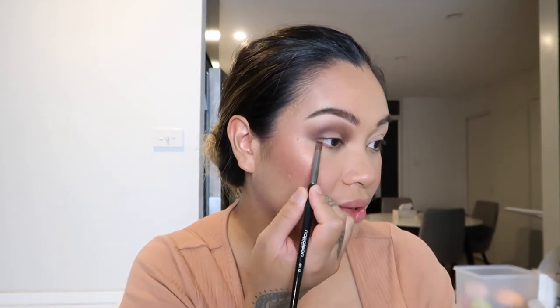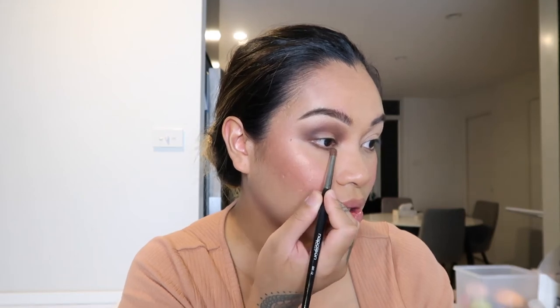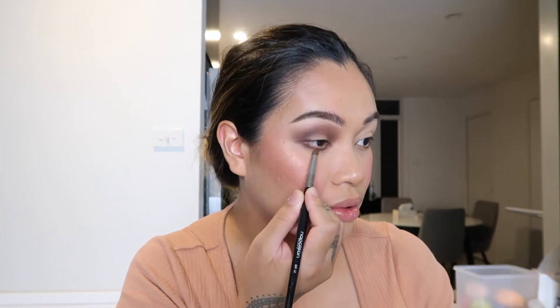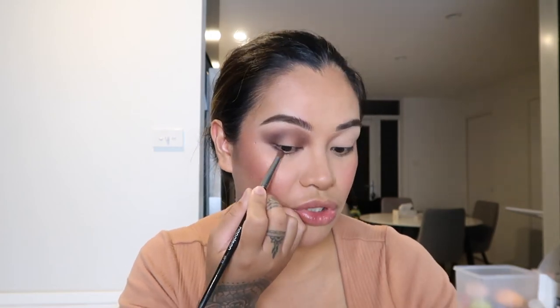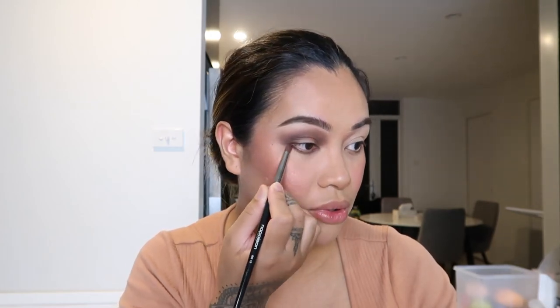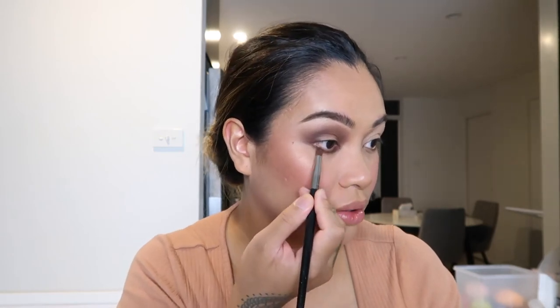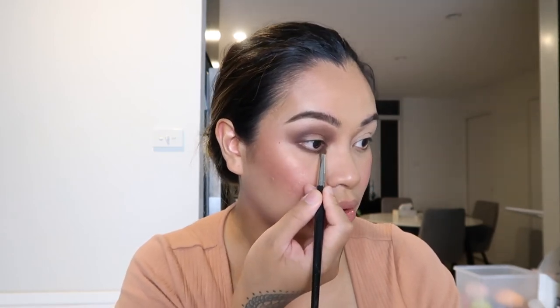It's all about the brush you use — the brush I'm using is a Morphe M505. If you want to know what my favorite brushes are, I did just post a video about my favorite brushes, so go ahead and check it out. Under the eyes I'm just going to layer the shades one on top of the other — so Chip, and then Central Park — connecting it.